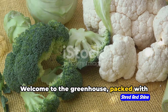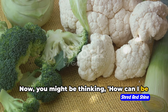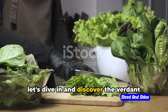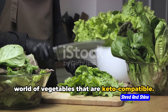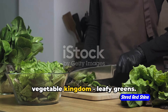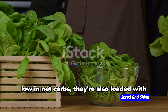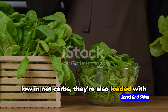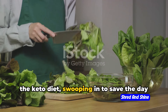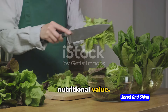Welcome to the greenhouse packed with keto-friendly greens. You might be thinking, how can I be friends with greens on a keto diet? Let's dive in and discover the verdant world of vegetables that are keto-compatible. First up, we've got the royalty of the vegetable kingdom: leafy greens. Spinach, kale, and arugula are not just low in net carbs — they're also loaded with essential vitamins. These greens are like the superheroes of the keto diet, swooping in to save the day with their low net carb count and high nutritional value.